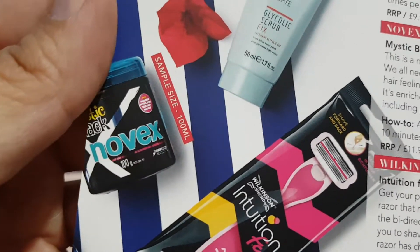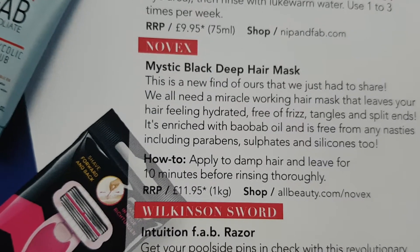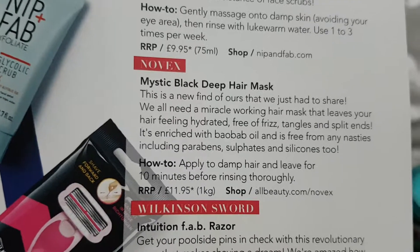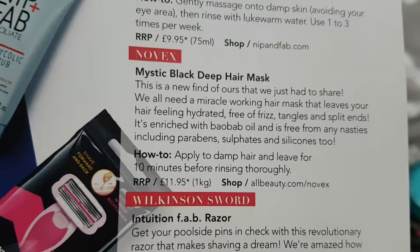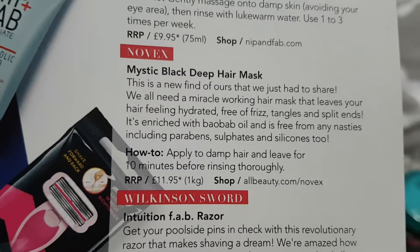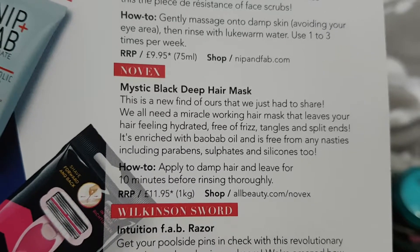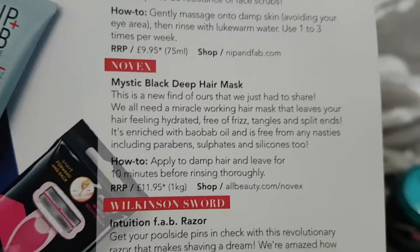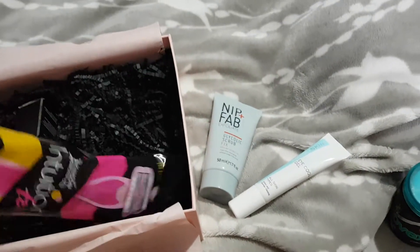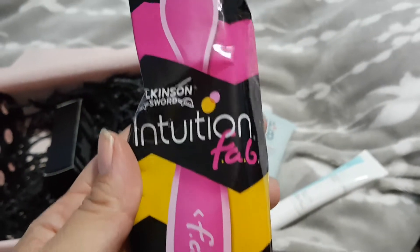It's a sample size of 100ml and the normal size is a kilo — that's a big bottle! If it's a kilo for £11.95, that's really good value. Okay, that's what it says on the tin.